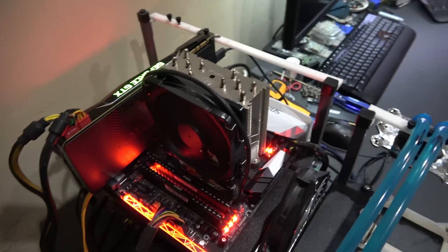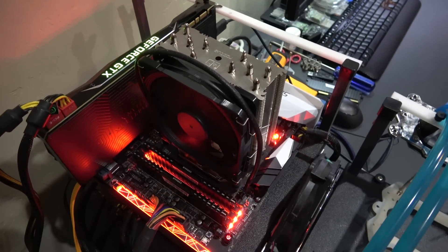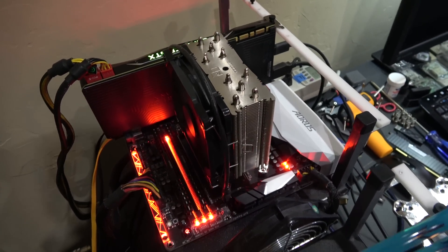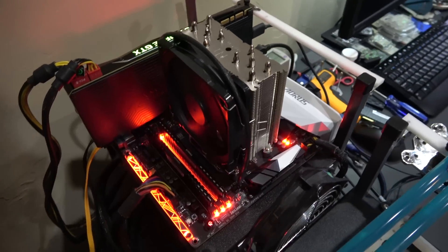Hey guys, it's Kyle Bennett with HardOCP.com. What I want to do is just give an addendum to this Ryzen 1700 versus 1700X review.